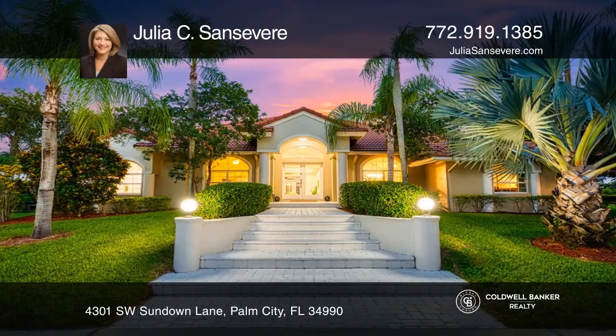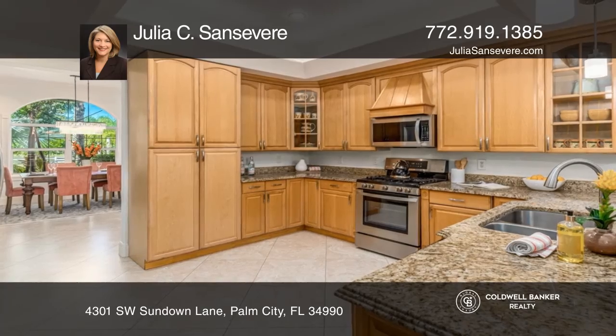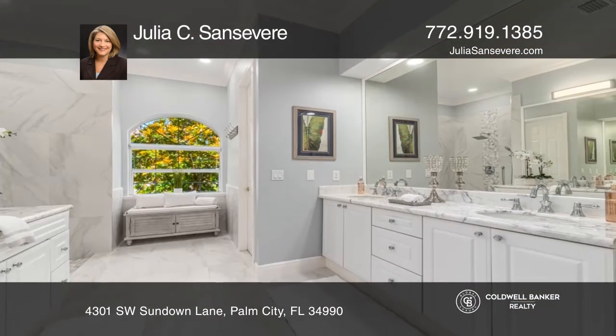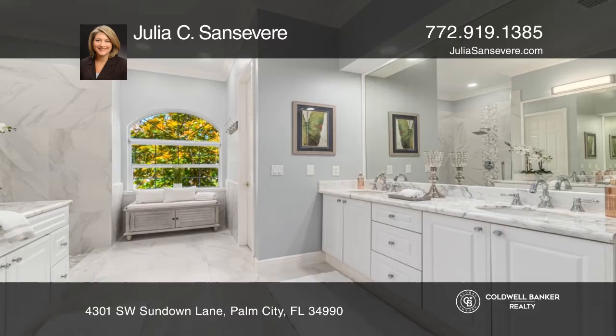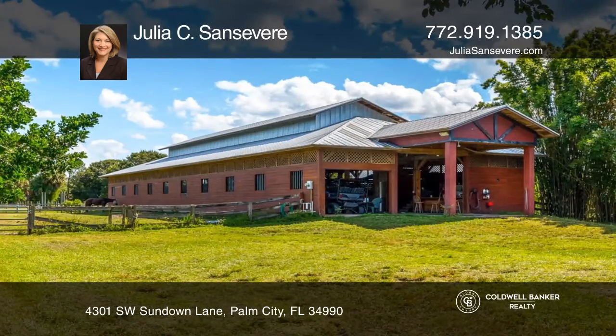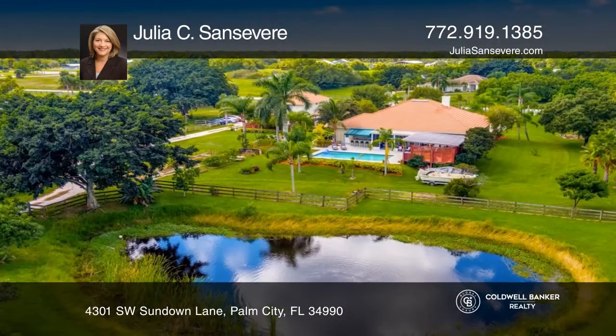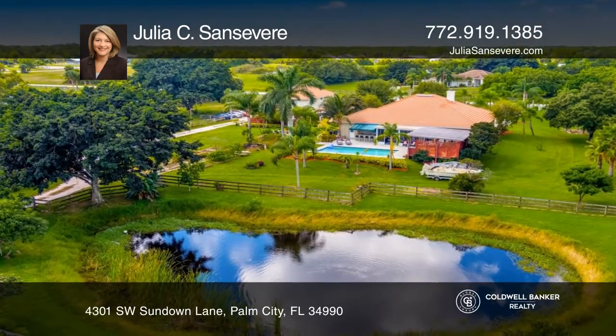This custom three-bed, three-bath in a sought-after equestrian community offers a stunning interior, including an updated primary bath. This groomed, high-and-dry, 4.8-acre property features a two-story, 6,087-square-foot cypress barn and detached two-story garage with two apartments.